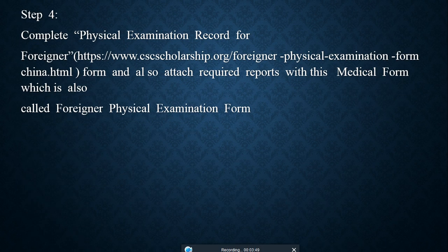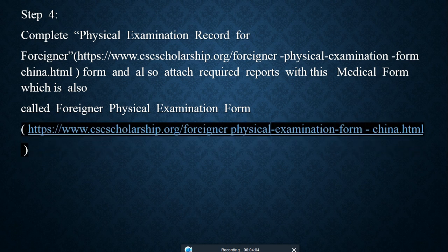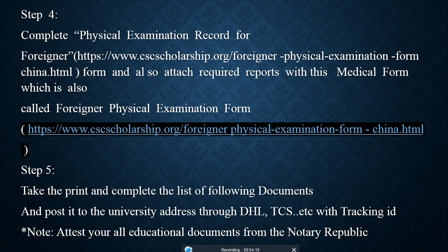Step 4: Complete the physical examination record for the Chinese scholarship. China has an official fixed template for the physical examination record. You can download it from the link below. Download the form, then have it signed by your doctor, physician, and other relevant medical professionals.